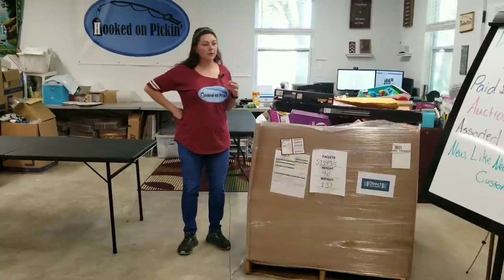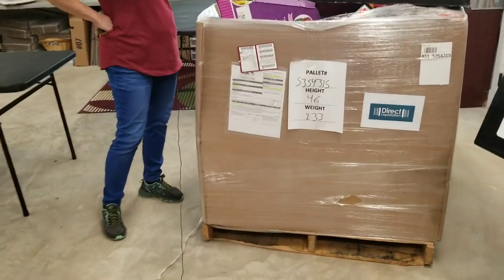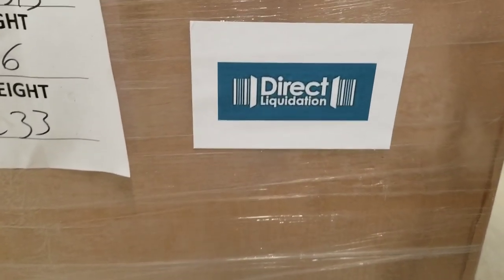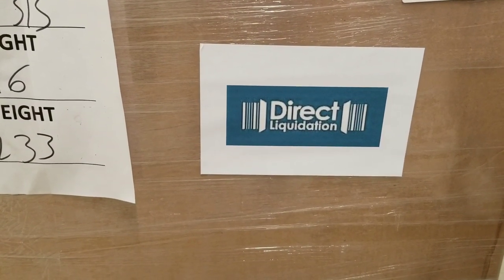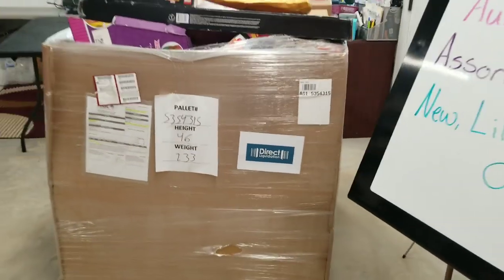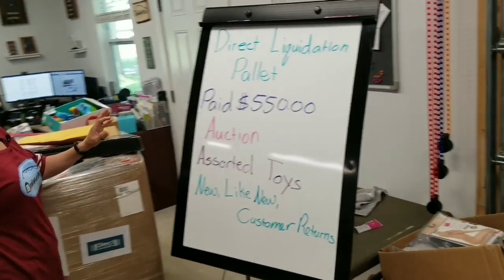I'm super excited — I'm always really excited to find new liquidators. This is from Direct Liquidation; there's their logo right there. I got a really good deal on this one. They do more auction-style palettes, so that's a fun new way to purchase items. We're going to go ahead and get into this palette, but first I want to give you the specs.